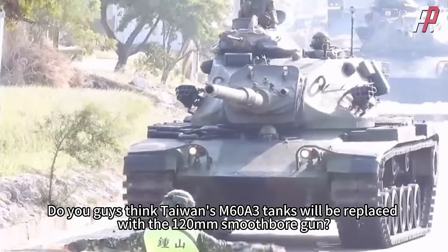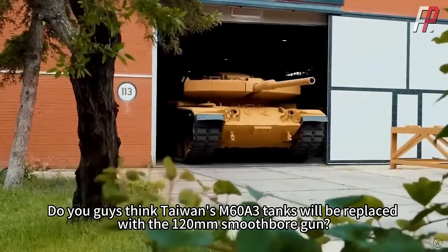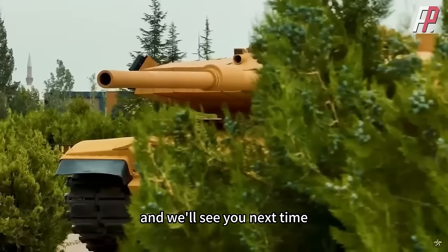Do you think Taiwan's M60A3 tanks will be replaced with the 120mm smoothbore gun? Leave your comments below the video, and we'll see you next time.